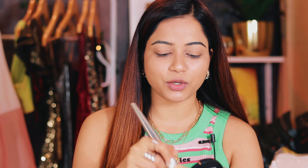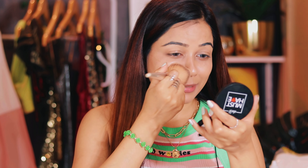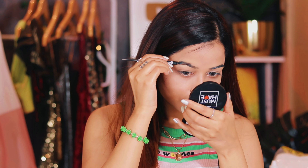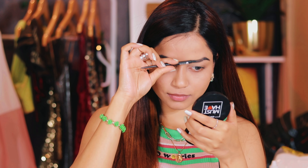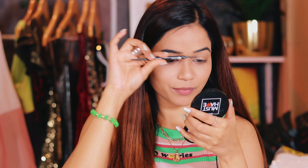Next I'll set my face with compact. There are so many affordable compacts on the market, and I think compact is the one makeup product that almost every college student has in their bag. I'm setting my whole face with compact. Next I'll fill in my eyebrows with a Sugar eyebrow pencil — you can use any affordable eyebrow pencil you have.